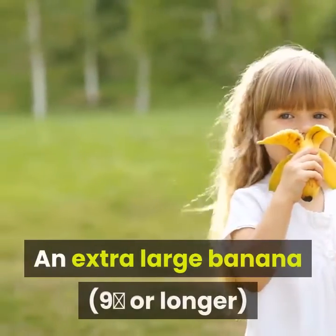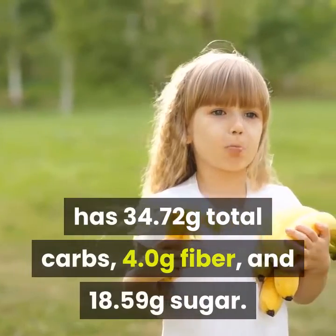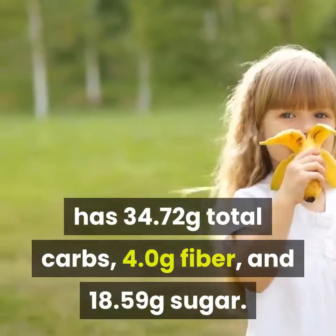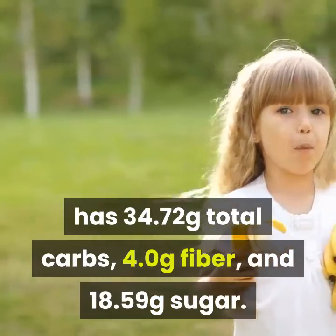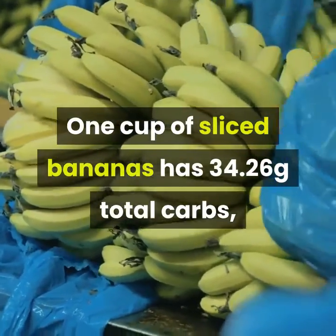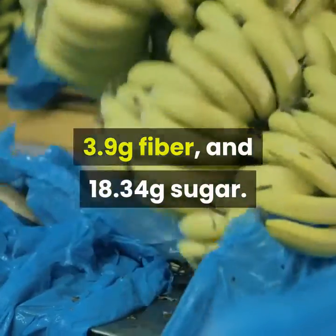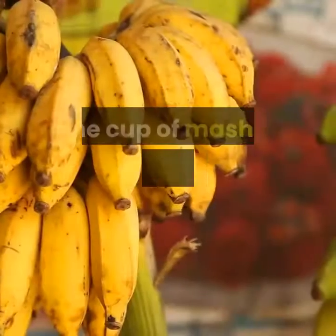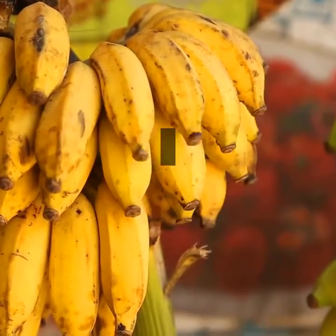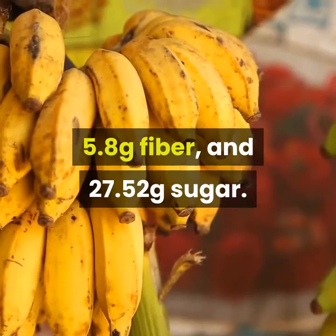An extra large banana, 9 inches or longer, has 34.72 grams total carbs, 4.0 grams fiber, and 18.59 grams sugar. One cup of sliced bananas has 34.26 grams total carbs, 3.9 grams fiber, and 18.34 grams sugar. One cup of mashed bananas has 51.39 grams total carbs, 5.8 grams fiber, and 27.52 grams sugar.